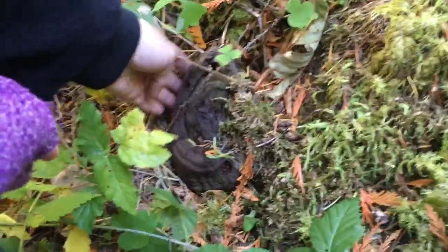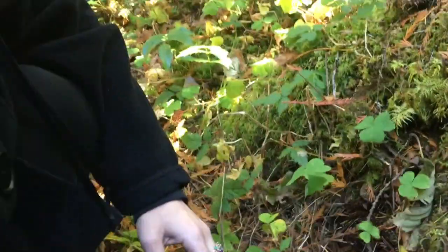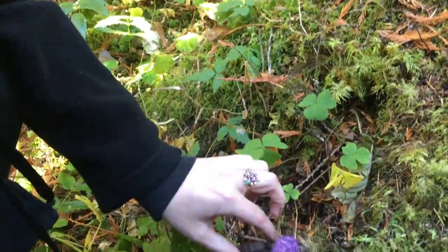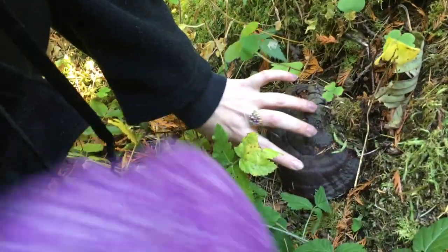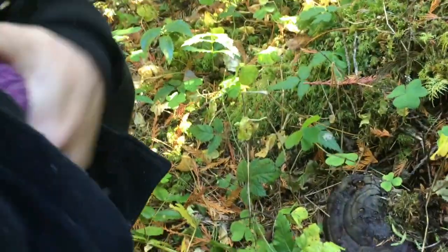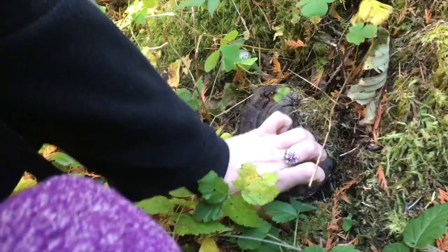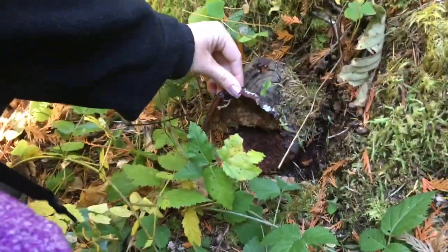I found some sort of polypore. Sarah found something — it looks like a poo but it's not. I think it's one of the ones we found earlier, the artist conk. It kind of has a reishi-ness to it too. It's really old so I want to leave it here, but you can see it's falling apart — there's bugs eating it. Delicious.